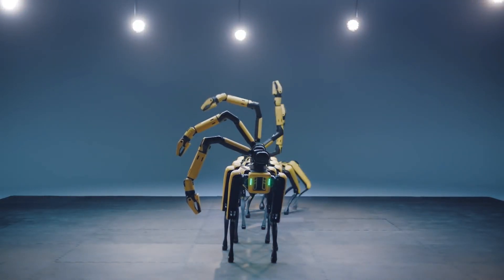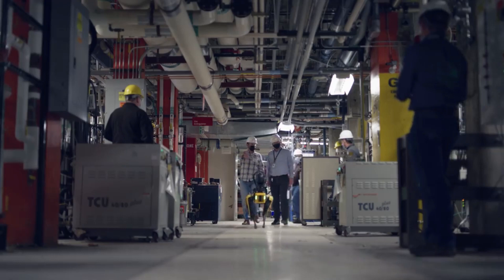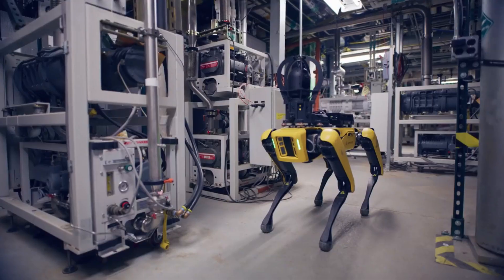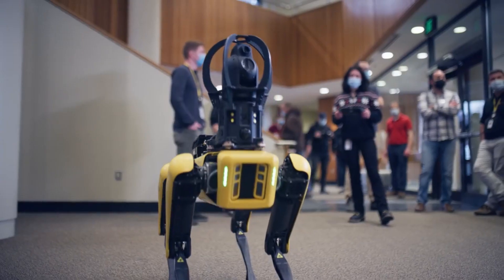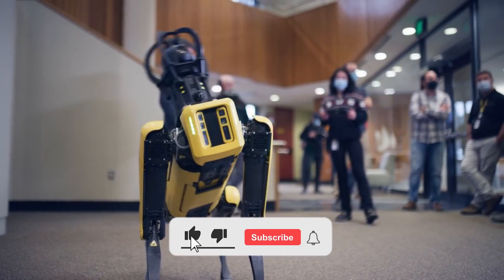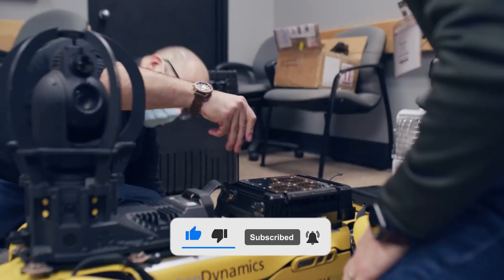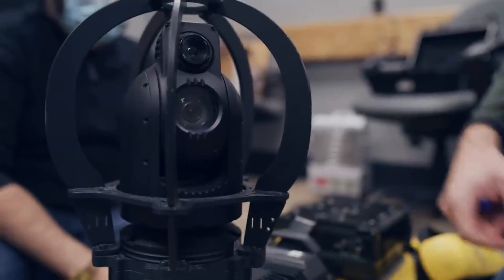That's all for today. What do you think the future holds for robots? Let us know your thoughts in the comment section below. We hope that you liked this video, and if you did, don't forget to smash the like button and subscribe to this channel. Also, don't forget to turn on the notification bell to get notified whenever we upload our next video.